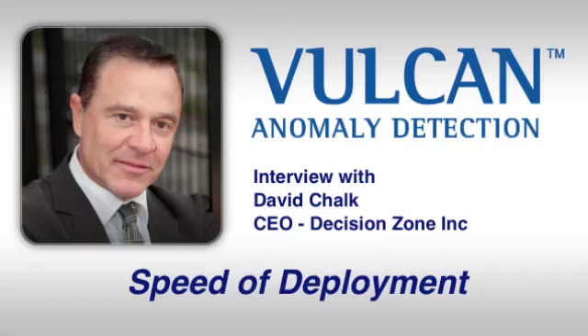One of the really key features of Vulcan anomaly detection is the speed of implementation. There are a lot of wonderful benefits here, one of the key ones being the significant cost reduction and the drain on resources. What we're really looking for in any security environment is time to market — how quickly can we get this implemented and deployed, operating 100%?